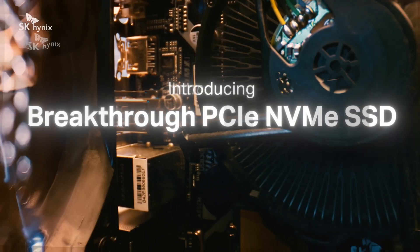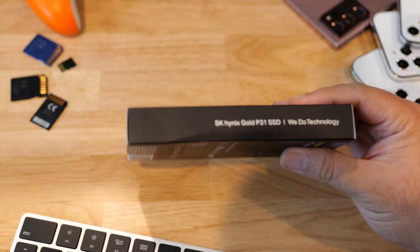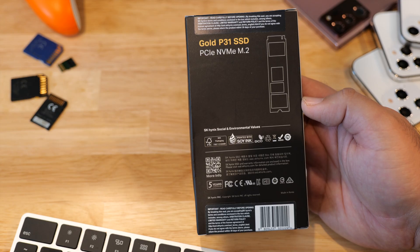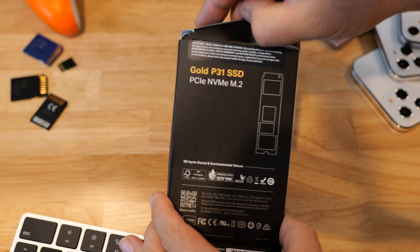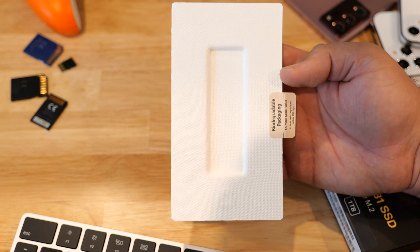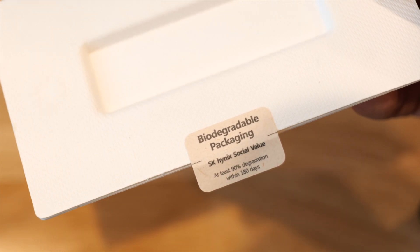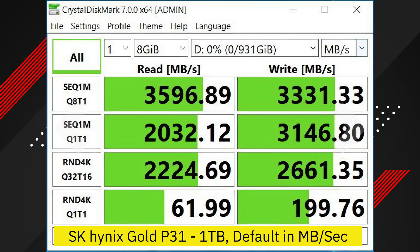The SK Hynix Gold P31 features the world's first 128-layer NAND, intended for PC users who want to enhance the performance of their computers, with a focus on gamers, designers, and content creators who rely on speed. This is a PCIe NVMe M.2 drive based on 4D NAND flash technology. The SK Hynix Gold P31 offers best-in-class read speeds of up to 3,500 megabytes per second and write speeds of up to 3,200 megabytes per second. When looking at the CrystalMark benchmark test, you can easily see that the Gold P31 meets, or even exceeds, the advertised speeds.